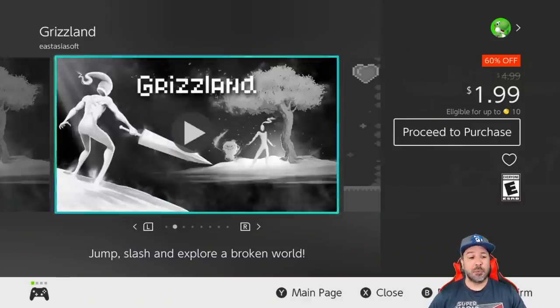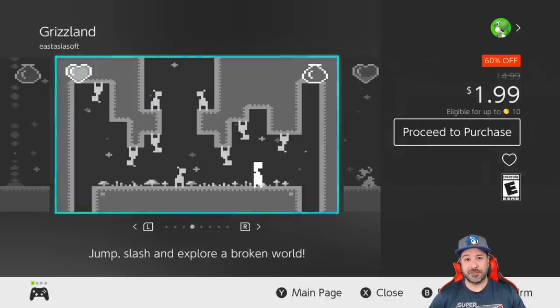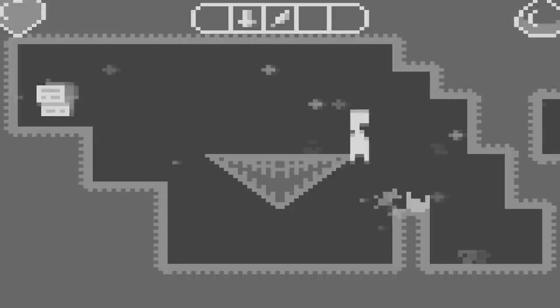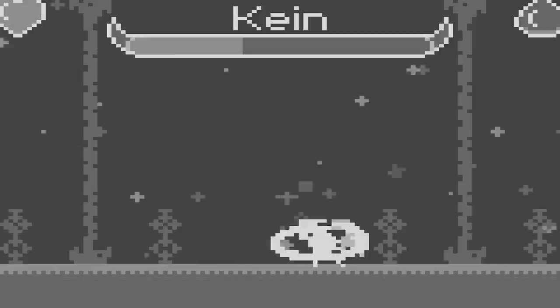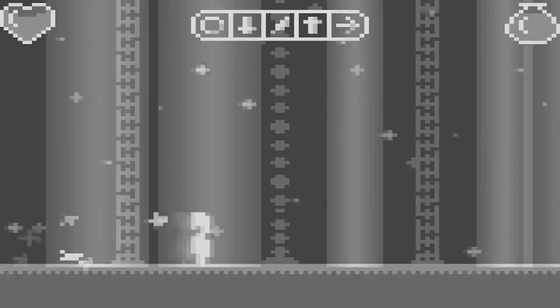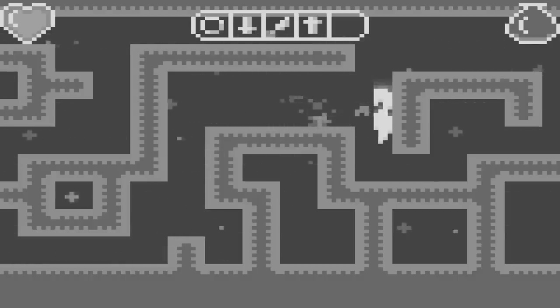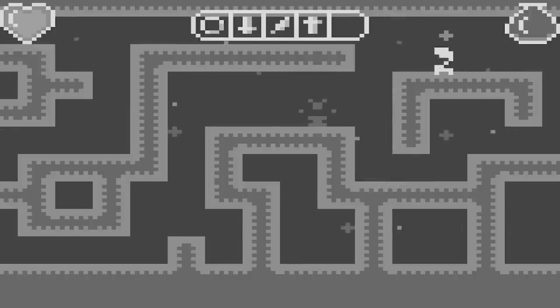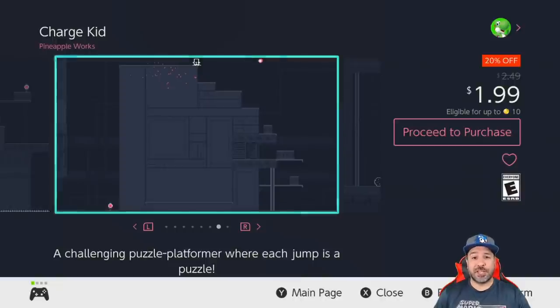One of my top picks this week is Grizzland, back to 60% off for only $1.99. This is another game I'm really glad is on sale — another micro-Metroidvania you can probably clear in about three to four hours. With its Atari-like visuals and really solid gameplay, you'll get two to three hours of great fun. At two dollars it is another must-have.